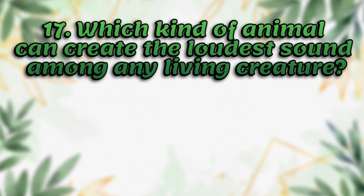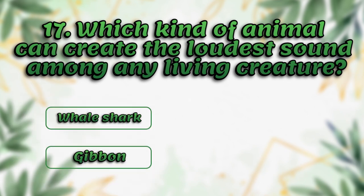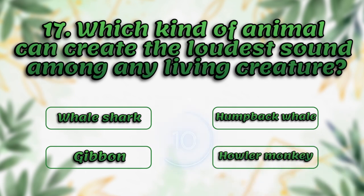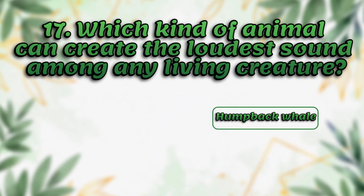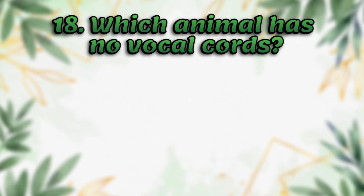Which kind of animal can create the loudest sound among any living creature? Whale shark, gibbon, humpback whale, howler monkey. It's humpback whale.